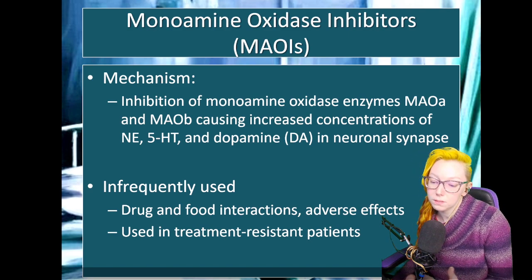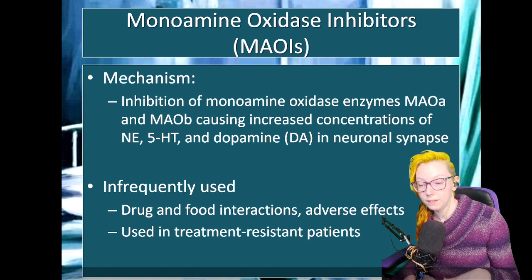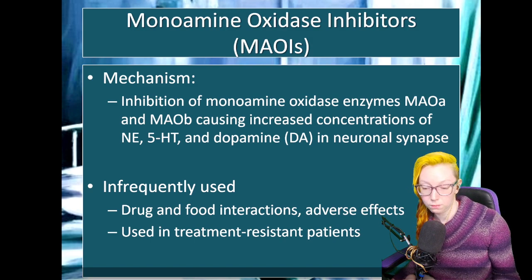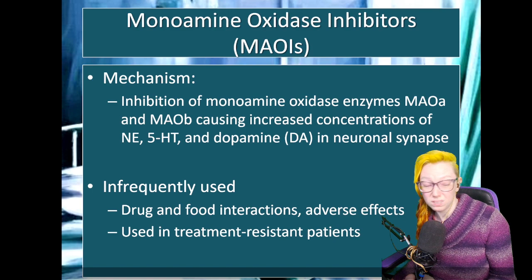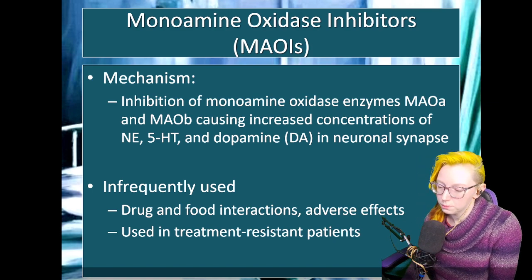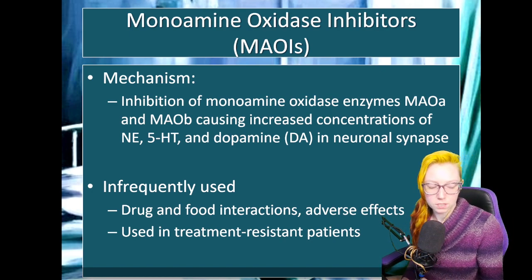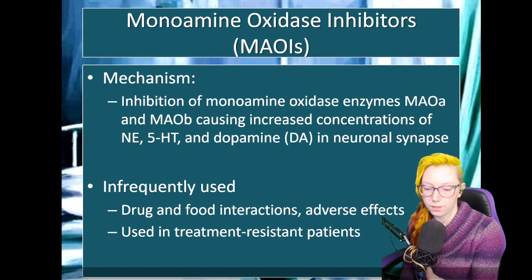The reason why we don't use these very often anymore is due to challenges, particularly with food interactions. These don't play well with other products that increase things like dopamine and norepinephrine. They also don't play well with certain types of food that can mimic or affect the body's use of monoamines. These tend to be reserved for treatment resistance — people who've tried a number of products without good success and are able to really abide by some of the restrictions.